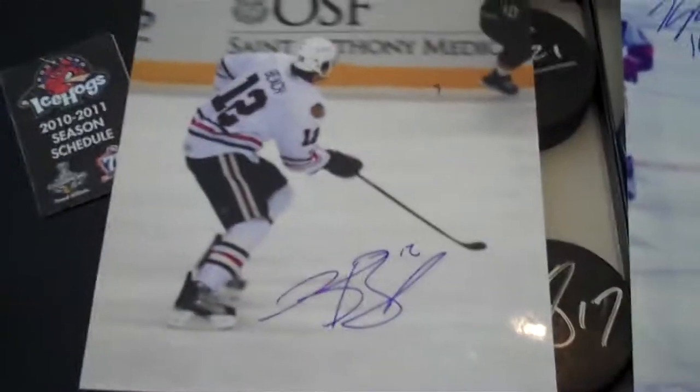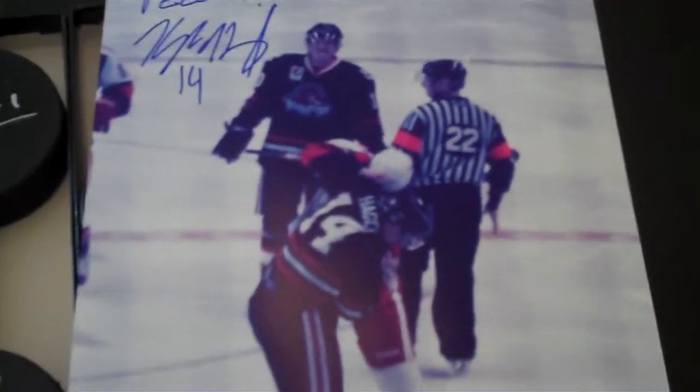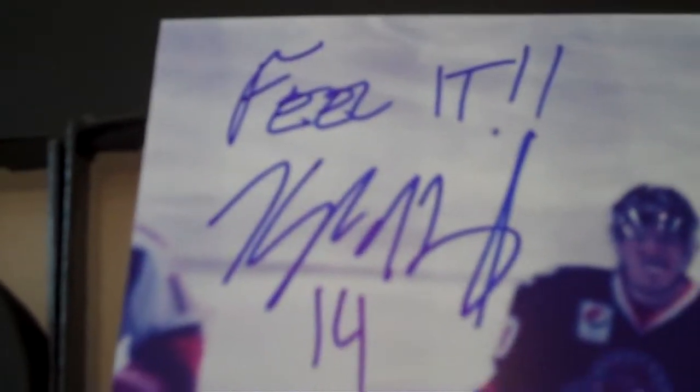I got two pictures. Kyle Beach on an 8x10. And then I got the best picture I could find of Hagel that I've taken - one of my favorite guys on the team. Had him sign it, just asked him for the fight inscription, so that's what he decided to write. I think that's a pretty cool one.